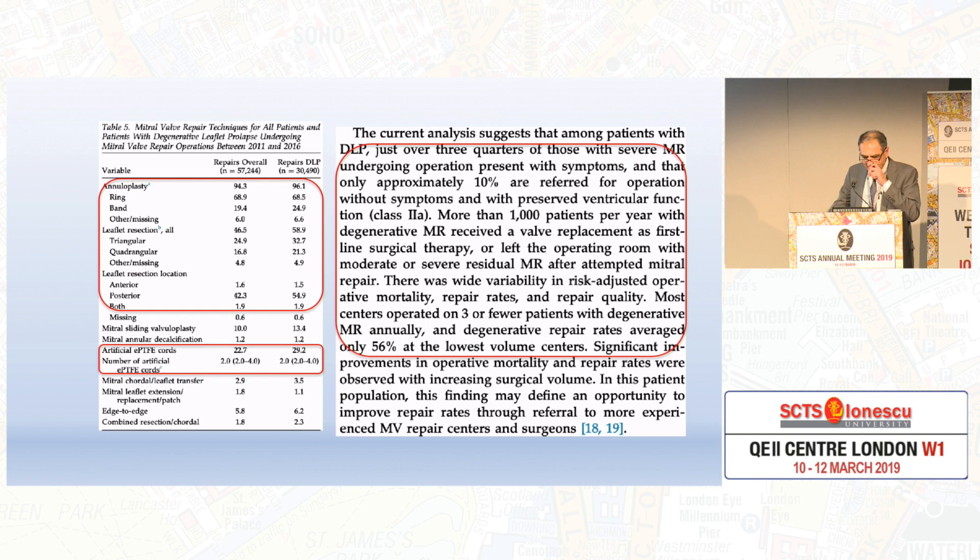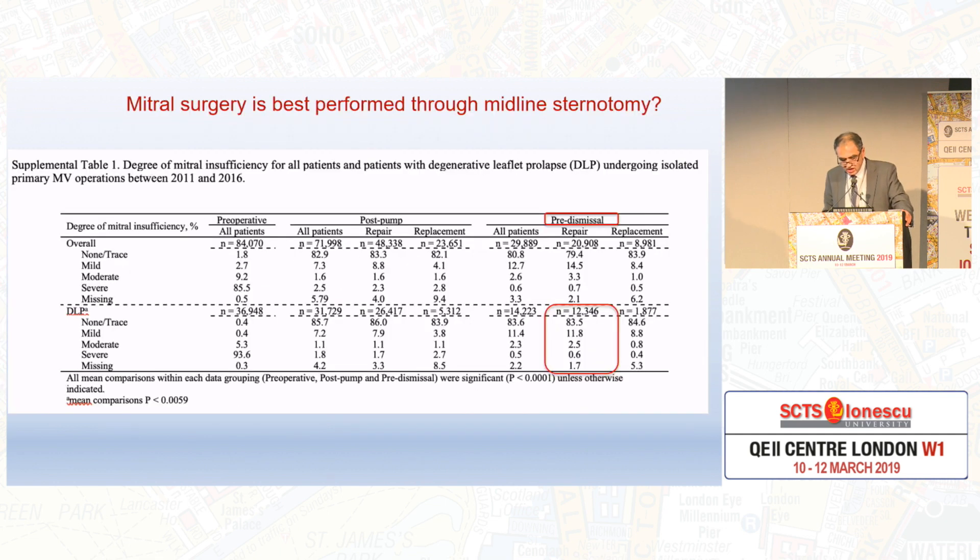This is the repair rate, and I concentrate on the second half, which is degenerative pathology — repair rates around mid-60s, which is what follows in the United Kingdom as well. One of the most commonly used techniques is annuloplasty at 96%. We also have various other associated techniques, and notably the use of artificial cordae is upcoming. Just over three-quarters of those with severe MR undergoing surgery present with symptoms; only 10% are referred to operation without symptoms. More than 1,000 patients per year with degenerative disease receive valve replacement as first-line surgical therapy, or leave the OR with moderate or severe MR after attempted mitral repair.